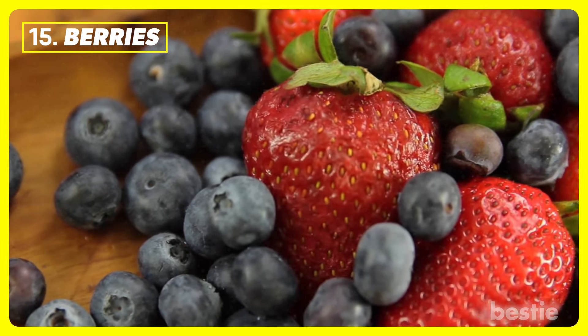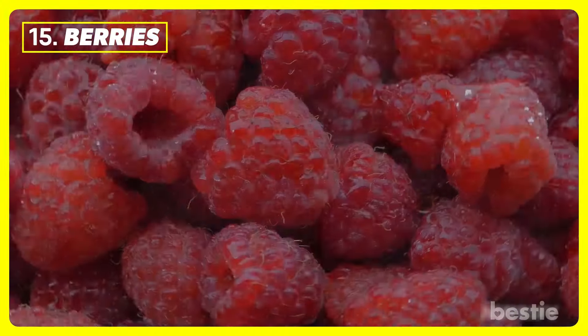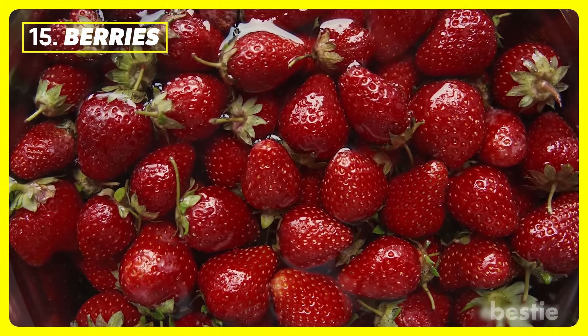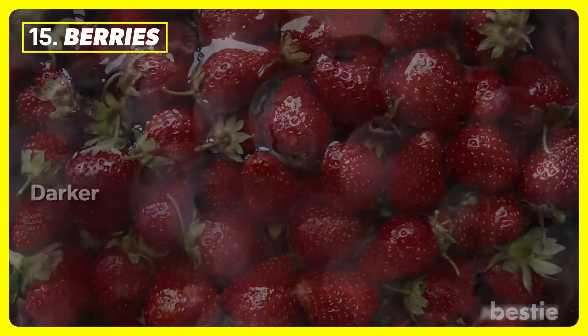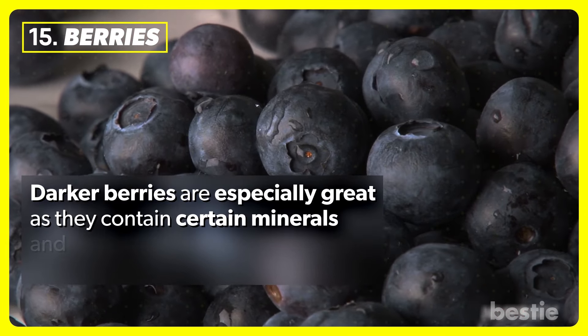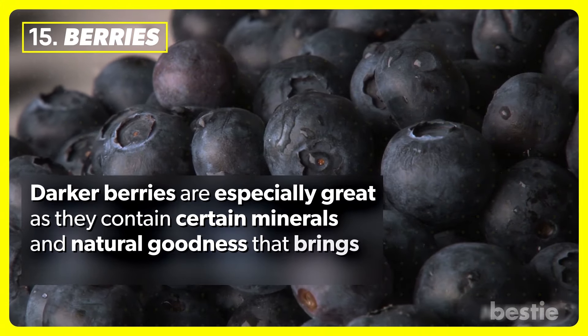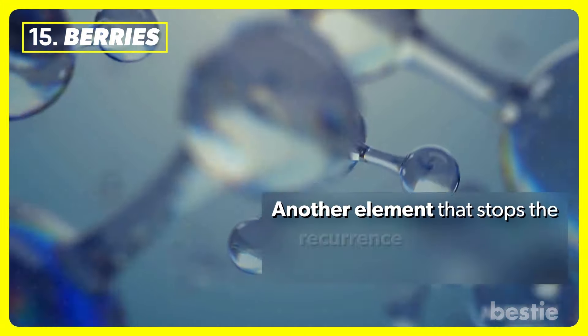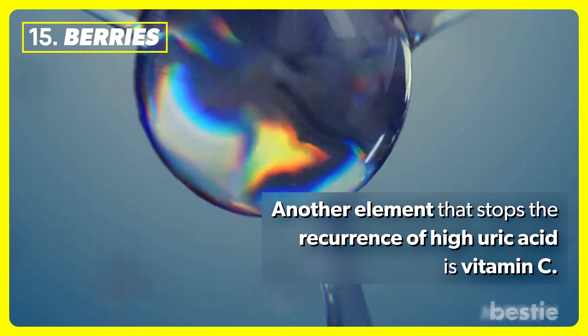Berries. Blueberries, raspberries, and strawberries contain large amounts of vitamins, minerals, and antioxidants. Darker berries are especially great, as they contain certain minerals and natural goodness that brings down uric acid. Another element that stops the recurrence of high uric acid is vitamin C, which berries also provide.